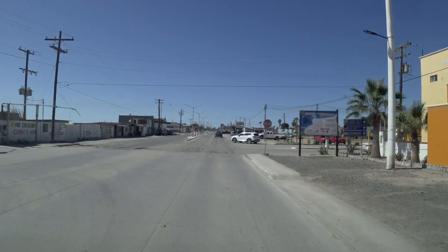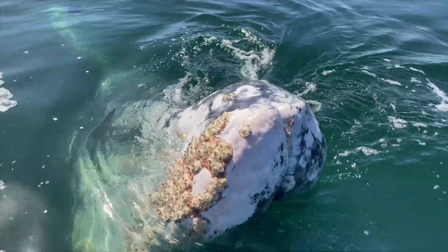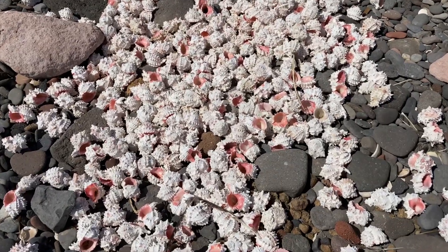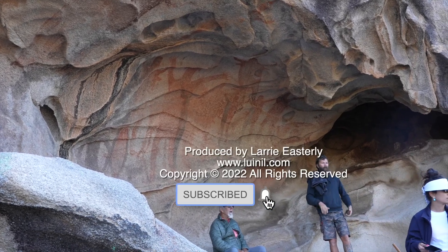Welcome back to Guerrero Negro. In the next and final episode, we will have some close encounters with gray whales, visit the Bone and Shell Beach, and hike up to some cave paintings. I hope you can join us. Thank you for watching.